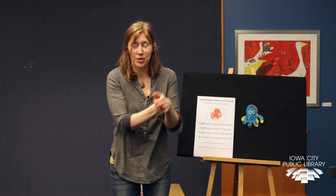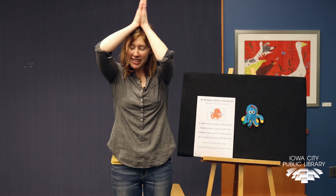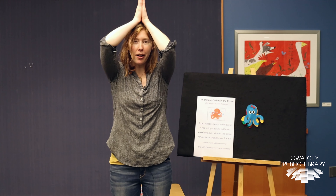Oh no, it's been eaten by a tuna fish, a tuna fish flashing in the water. A tuna fish, a tuna fish — gulp, gulp, gulp. Oh no, it's been eaten by a great white shark, a great white shark lurking in the water. A great white shark, a great white shark — gulp, gulp, gulp.